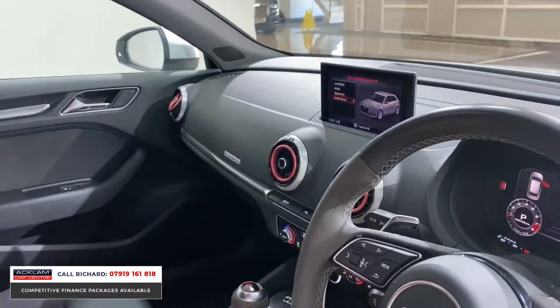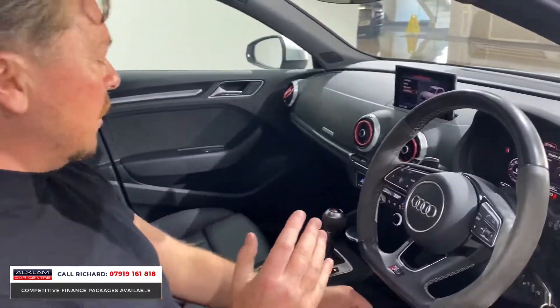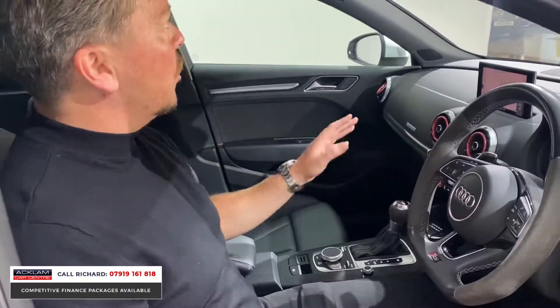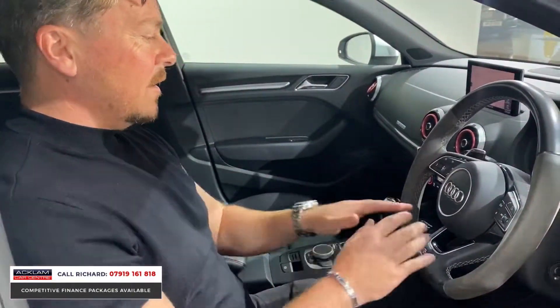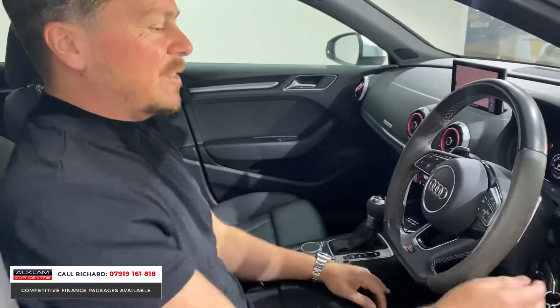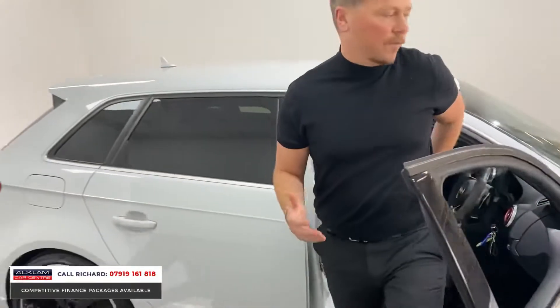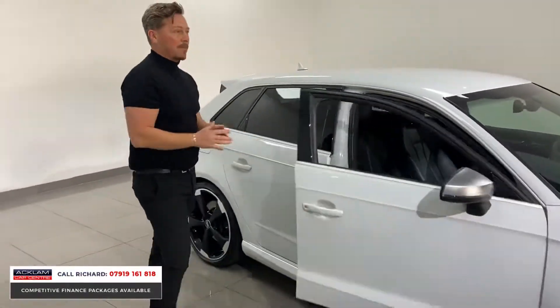You've got individual mode too, so you can tailor the drive of this vehicle to how you want to drive it. We've also got the carbon atlas style inlays across the dashboard and into the doors, black headlining, sports steering wheel, brilliant sports seats. Everything about this car just screams seller to me — it looks brilliant, lovely condition.